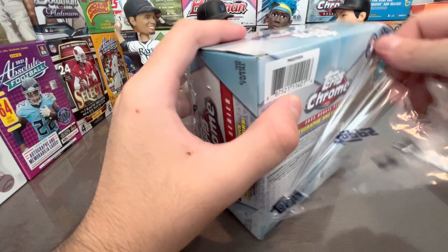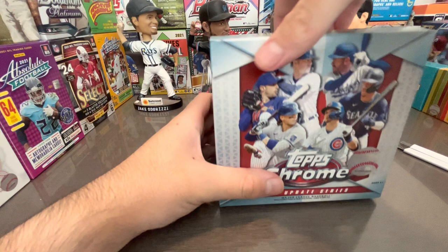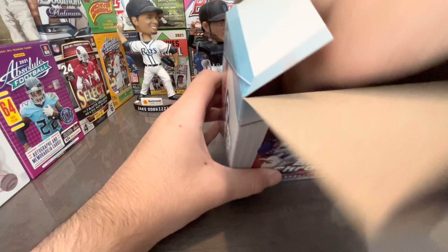Still pretty cool — we found these at Target today, a Target restock. You can always find something if you look around. We'll see if we can pull an autograph, maybe a numbered card. Color parallels are pretty hard to pull out of here from what I've heard.